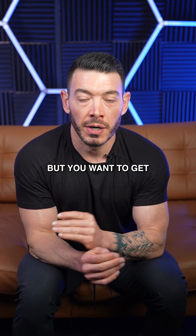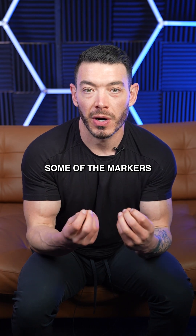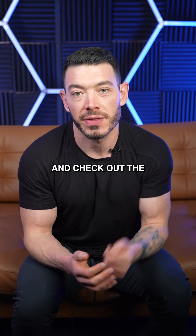But if you don't fall in that category, you may not be getting that lab test. So if you're someone who's not sure where to start but you want to get more information about your health, write down some of the markers discussed in today's video and check out the caption for more.